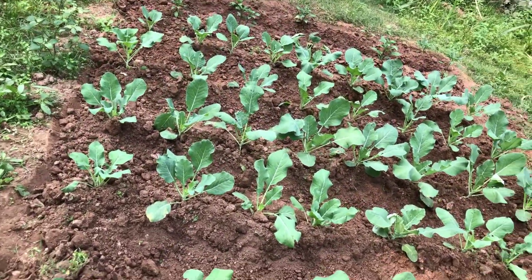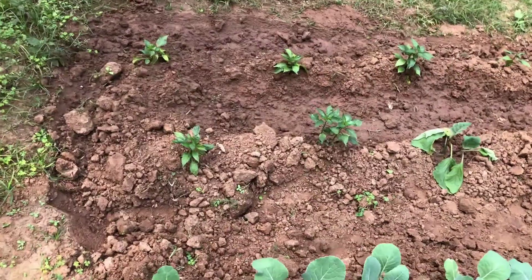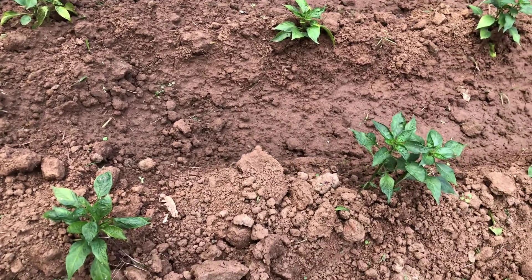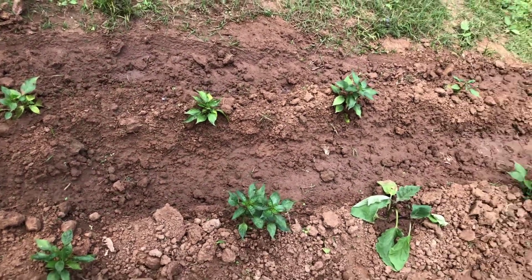And then you have the chili plants here. These are the chili plants — they are very small now, also planted about 15 to 20 days back. Yeah, you can see they are all doing nice and well.